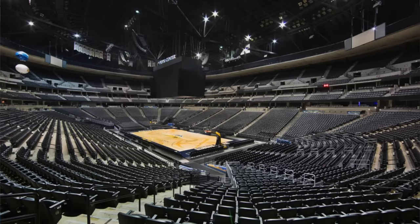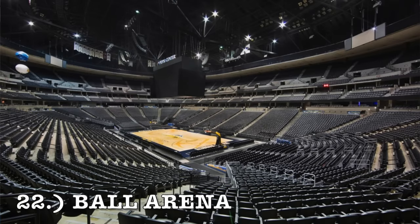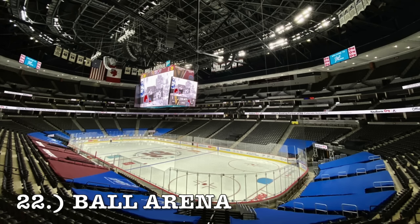At number 22, it is Ball Arena, home of the Denver Nuggets. It's pretty old. The main thing with Denver is the altitude — I know people complain about that. It's just an average arena that has a lower bowl, a little bit of a club section, and then an upper deck area. The way it's situated with a tiered level thing is just really bad. So it comes in at 22.